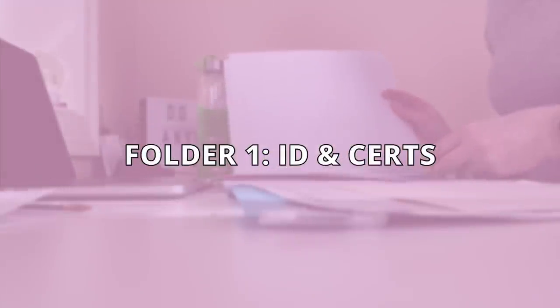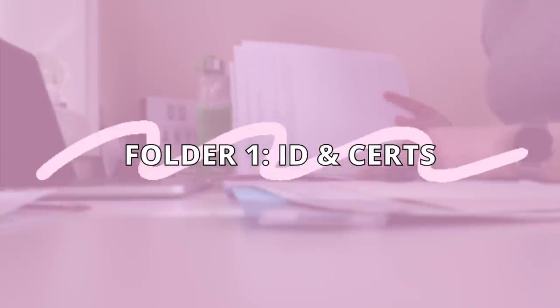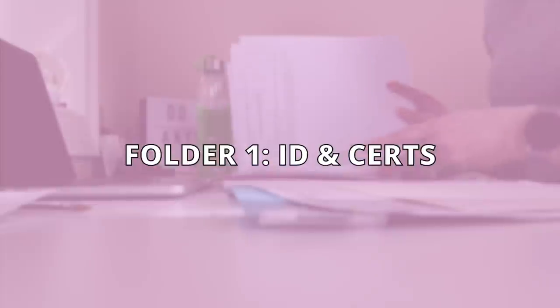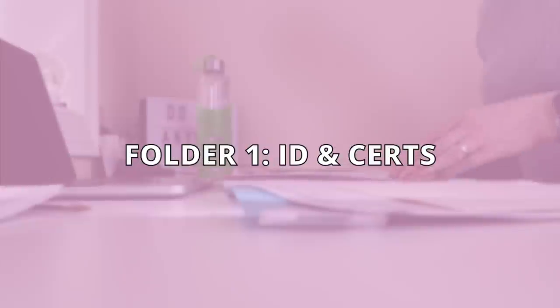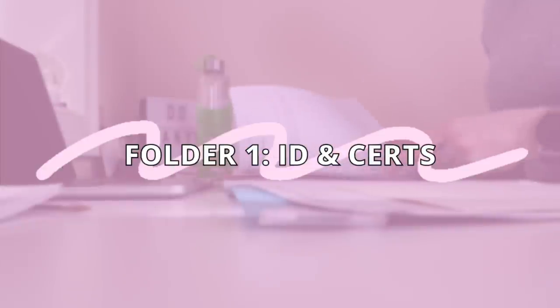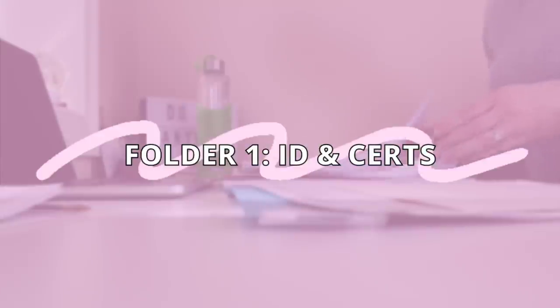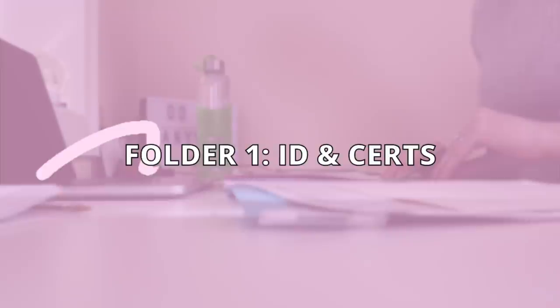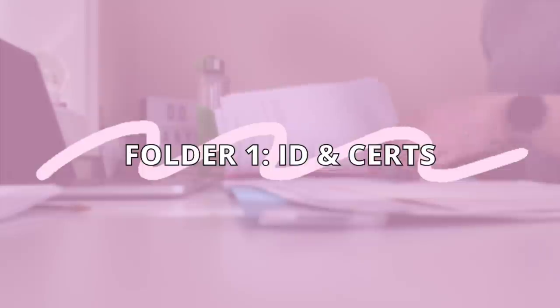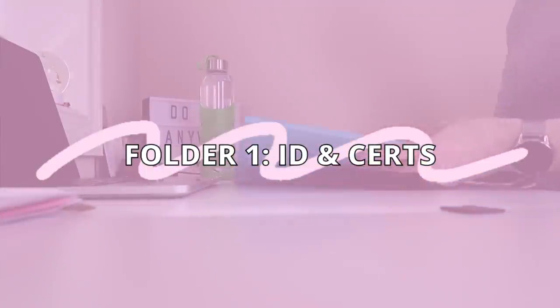Marie Kondo's general rule of thumb when it comes to papers in her KonMari method — which is what I generally follow when decluttering — is to regard every single piece of paper as trash or recyclable. You're only going to keep it if you have a very, very good reason. Going in with that mindset, you know you're going to get rid of everything unless there is a very compelling reason to keep it. That's what's going to get you big results. So unless that piece of paper can justify its place in your home, out it goes.